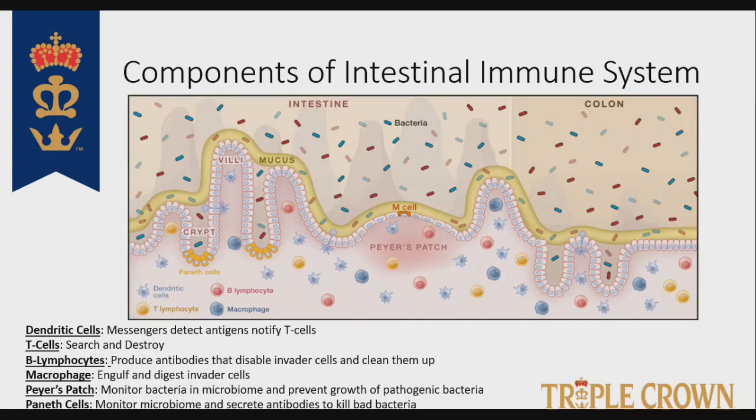Paneth cells are specialized epithelial cells that also monitor the microbiome and specifically prevent growth of pathogenic bacteria. The key takeaway is that you've got a very complex system in the intestine that can search and destroy things that don't belong, while constant cross-talk takes place between the intestinal epithelium and the microbiome itself. If that intestine gets inflamed, the whole system starts to come apart.